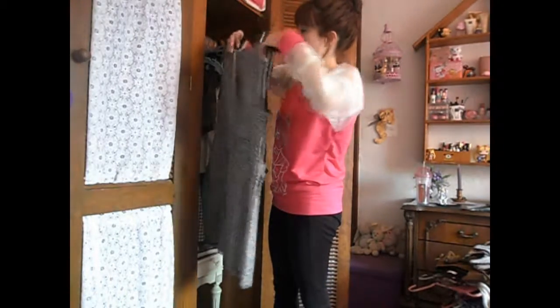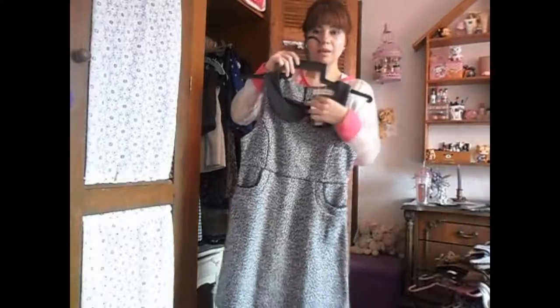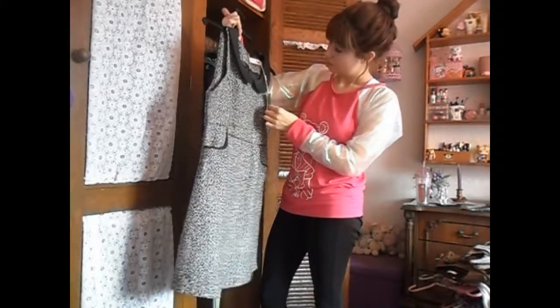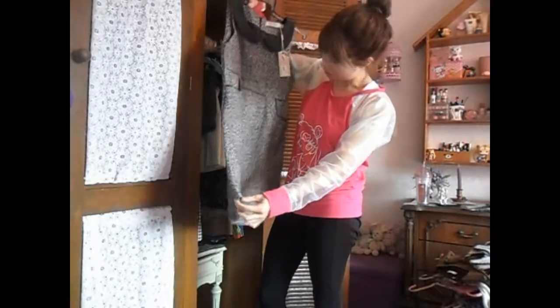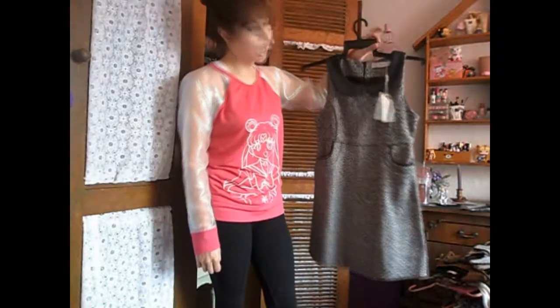I bought this in Spain and oh my god, it still has the tag on! Wow, I totally forgot about it. It's like a tweed dress — really beautiful for winter — and I haven't worn it yet.